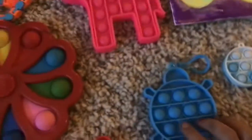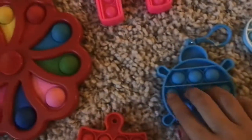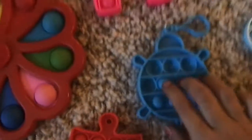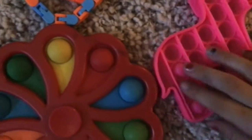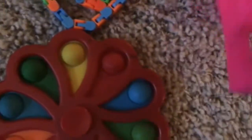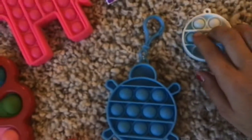You like it, smash that like button! I have this super good trail poppet that I won at the fair, and I have this unicorn poppet.